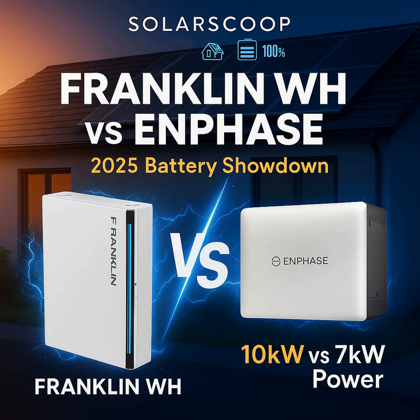Round three: scalability — how well do these grow? Franklin WH really goes big here. You can stack up to 15 of these A-Power 2 units together — that's 225 kilowatt hours total, enough to power a small commercial building or keep a massive house running independently for days. Enphase is also scalable; you add more 10C units. Their approach is more modular — each battery has its own brain, its own microinverter built in, consistent with their microinverter philosophy for solar panels. Maybe not the same peak scalability as Franklin for enormous systems, but that modularity offers flexibility, especially for medium-sized setups. Franklin dominates the high end; Enphase offers good modular growth.